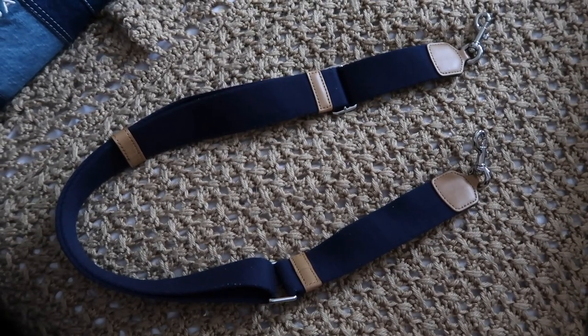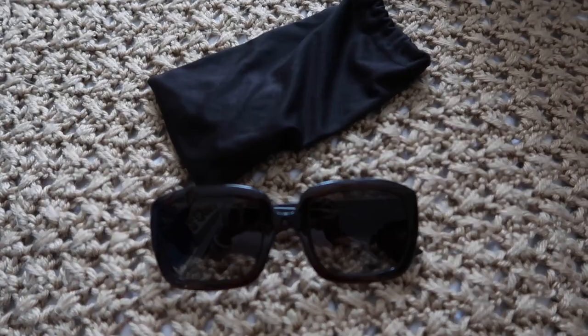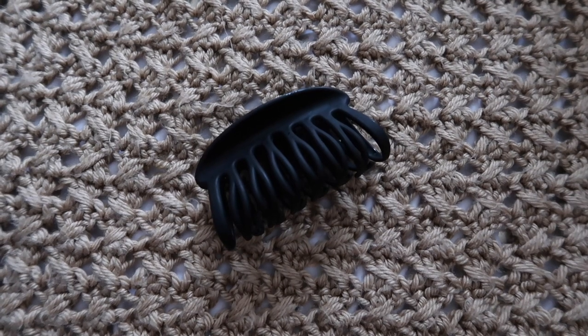I carry the Marc Jacobs tote bag strap with me even though I'm not using it, because sometimes I'll decide to carry it as a crossbody bag. I also carry my Dior sunglasses — I'm surprised they haven't gotten scratched at all because I just throw them around. I use them every single day. Then I have these Dollar Tree hair clips, which are the best. I was really surprised Dollar Tree carried these and now I use them every single day — buy them if you find them!